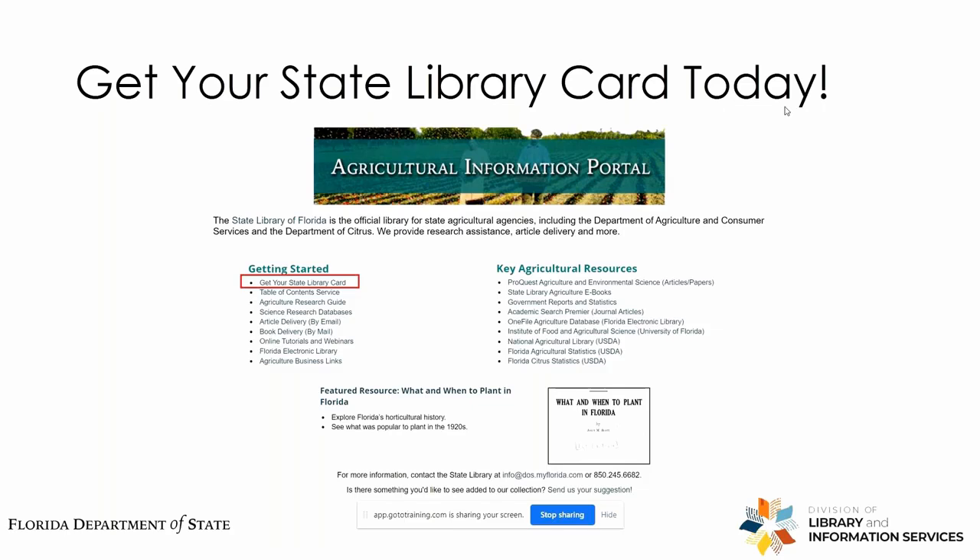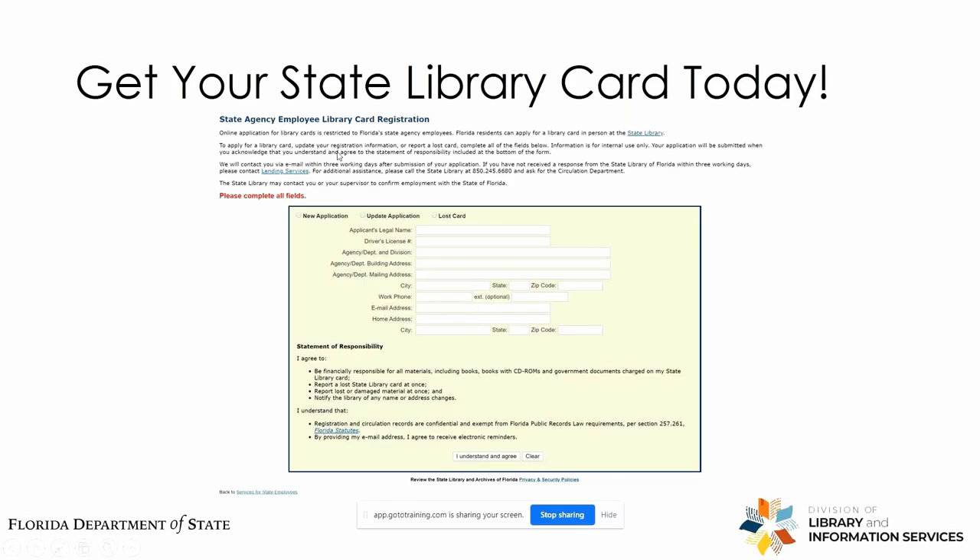None of this is possible without your State Library card. If you don't already have one or need to renew it, you can do so through our website. Return to the agricultural information portal and select Get Your State Library Card in the top left corner, and fill it out as completely as possible. If you don't receive a response within three working days, contact our lending services section and we'll work it out. We'll send you your library card number and you can use it remotely from home basically immediately.